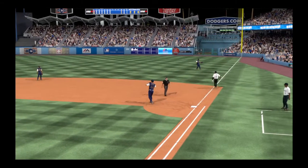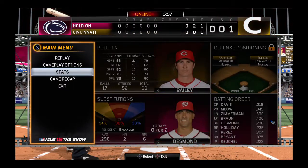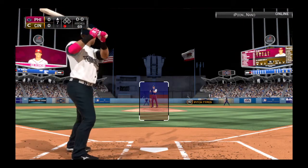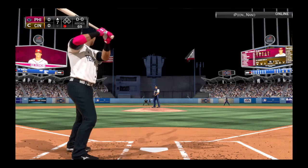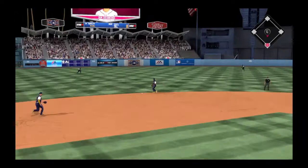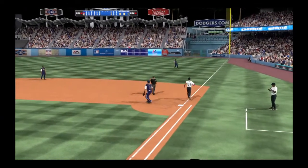Most play at first, but a great stretch that time as they get him by a step for out number one. Ian Desmond will dig in. He singled his last time around. First pitch to him. Now a swing and another ground ball, this one out to short. Throw on to first, two gone.